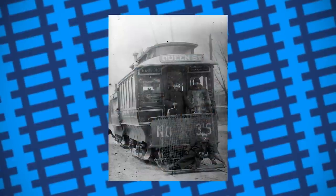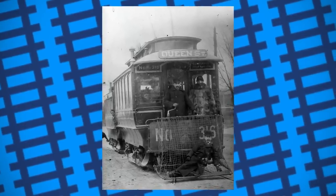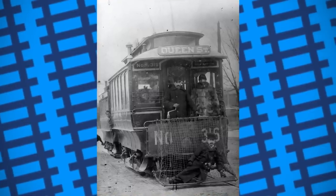Nevertheless, it's still interesting to look back and see some of the strange things used to improve public safety, and a rather humorous notion that years ago, it wasn't just possible for you to catch a tram, but sometimes it was also possible for the tram to catch you too.